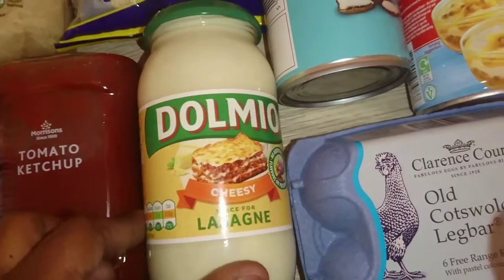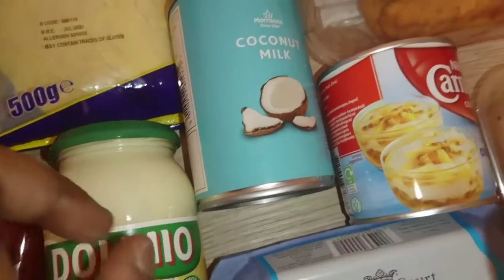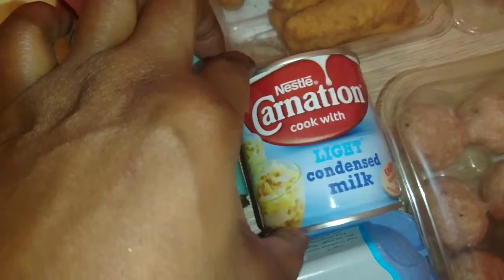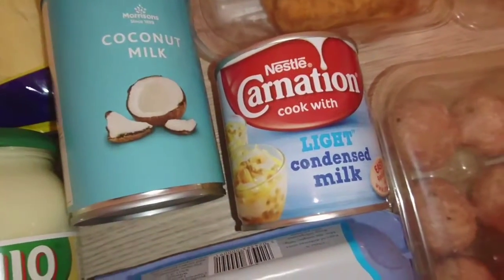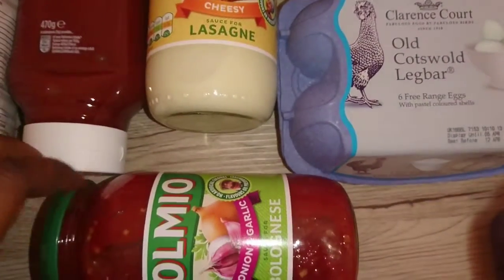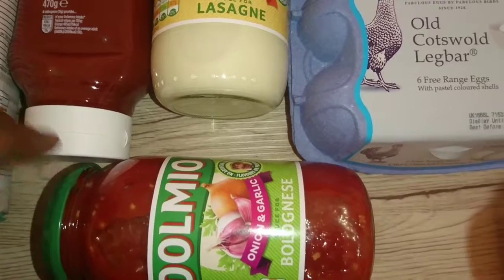I got Morrison's plain flour because it's always good to have some plain flour in your house. I also picked up ketchup, some cheesy Don mayo for lasagna, and coconut milk. I also decided to go with this light condensed milk instead of the normal one, and I also got some bolognese sauce which is the onion and garlic flavor because I like onion and garlic in my cooking.